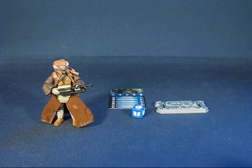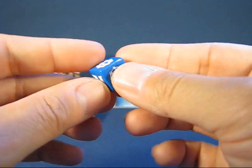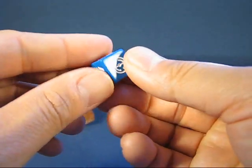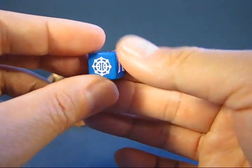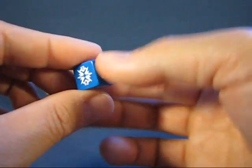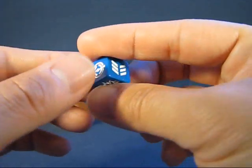Next we have the die — a six-sided die with various icons, one on each side, so you can have one of six different results. It's in blue with some white on there. Pretty cool, used in the game.